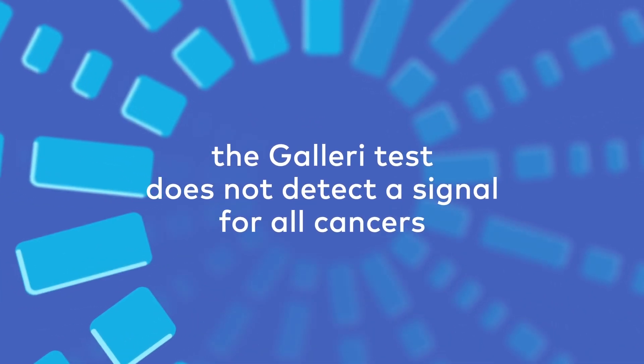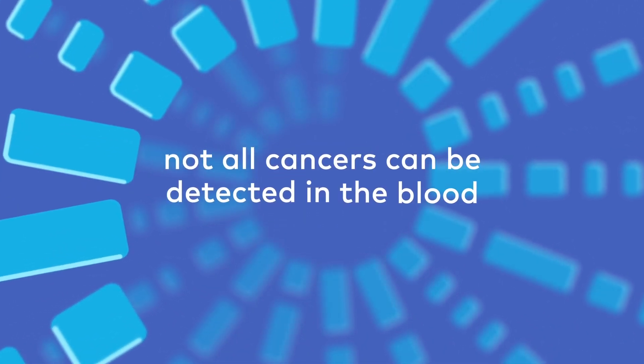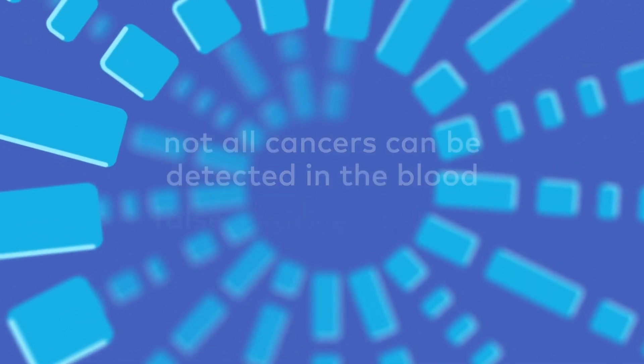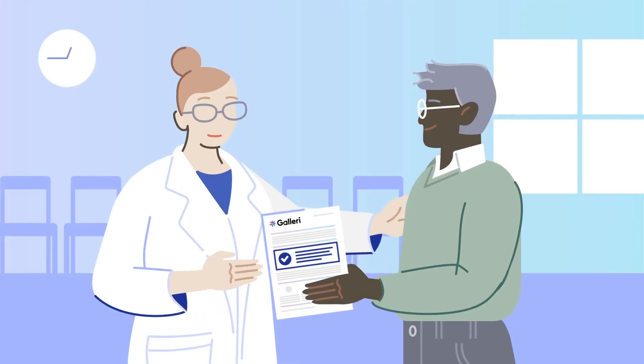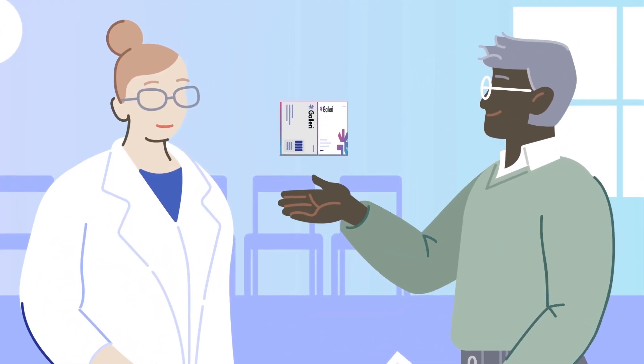Keep in mind, the Gallery Test does not detect a signal for all cancers, and not all cancers can be detected in the blood. False positive and false negative results do occur, and Gallery should be used in addition to health care provider recommended screening tests.